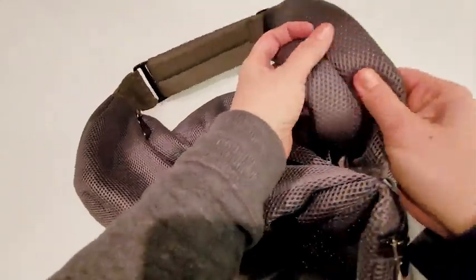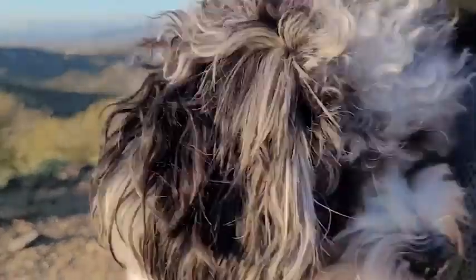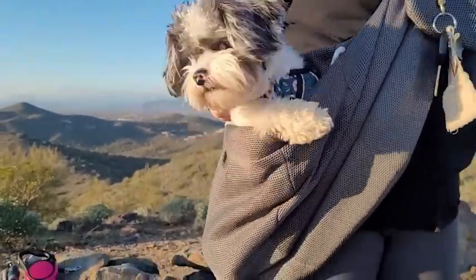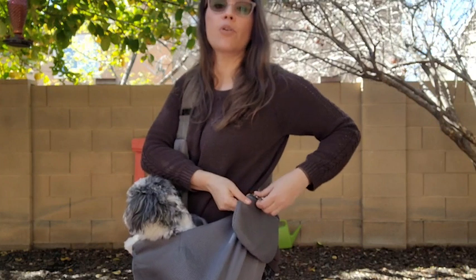Another feature that I like is the padding on this strap. You can see it is super thick, so when I'm walking on the trail and Jazzy gets a little tired, it's very easy for me to give her a well-deserved break — because she actually is a very good hiker dog. So not only is the material very breathable, but it has a nice thick pad as well.